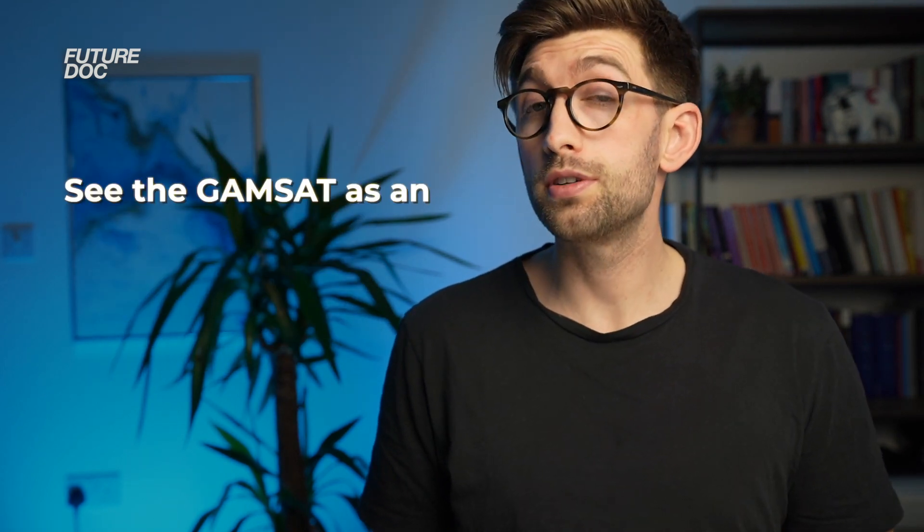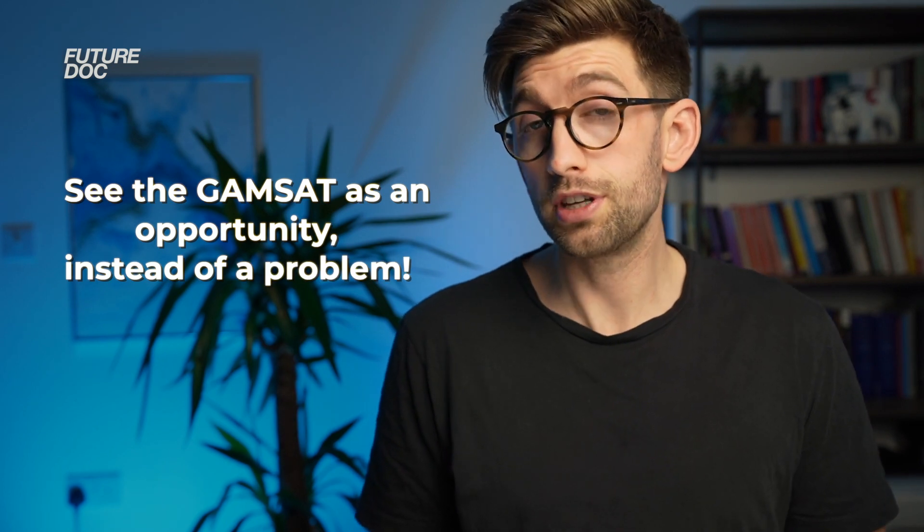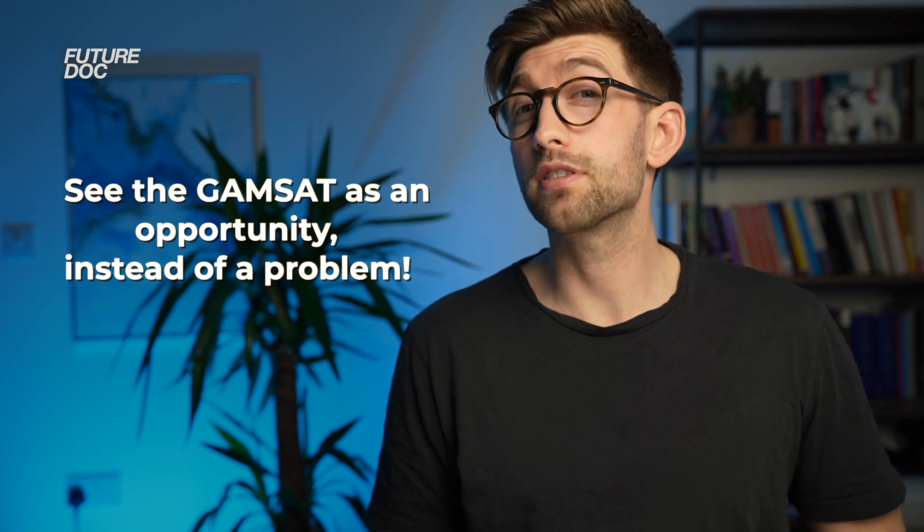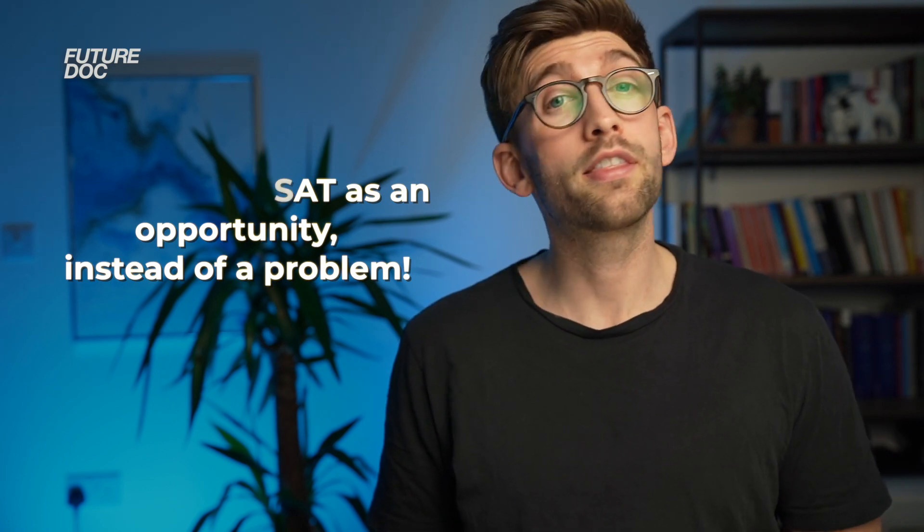Don't be too disheartened if you feel like you need to do a resit — it's very common for people to resit and get a much better score the second time around once they've worked out what the exam is about. The GAMSAT is one of many aspects of the graduate application, and there's a lot to get right to succeed in such a competitive part of medicine applications. I've made a playlist that talks through every aspect of it, so I look forward to seeing you there. Thanks for watching.